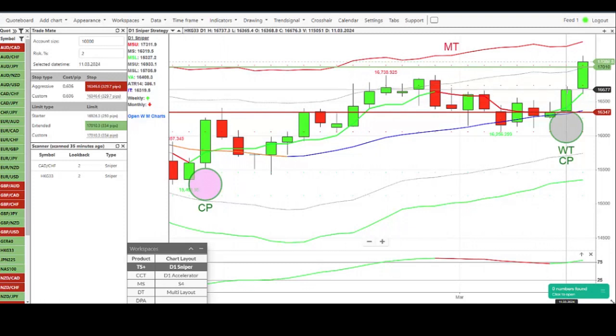We don't have to look at the candlestick per se — the minimum 40 points does that for us. There's enough behind it to suggest that the momentum is likely to be stronger. Today we've already gone on and hit our target: we had our starter target at 250 points and our extended target at 334 points.